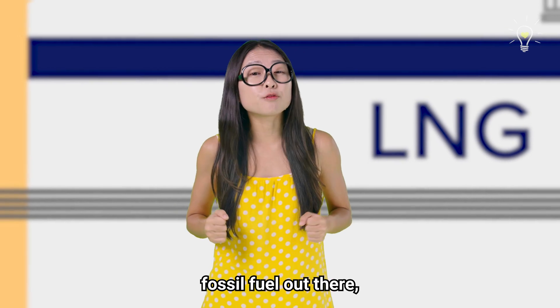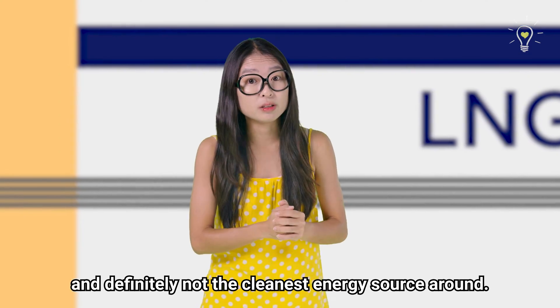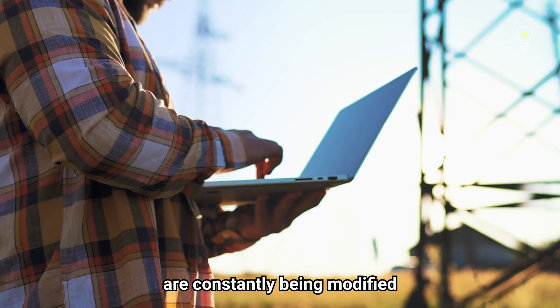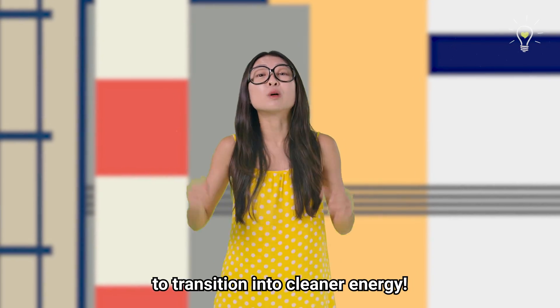Although LNG is the cleanest fossil fuel out there, it is after all still a fossil fuel and definitely not the cleanest energy source around. Having said that, many of these gas-fired power plants are constantly being modified and improved for the future. Let's look at how Singapore is making the effort to transition into cleaner energy.